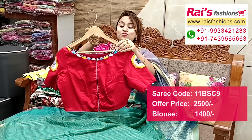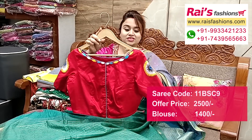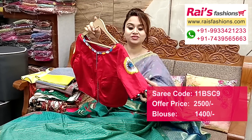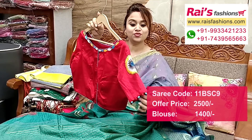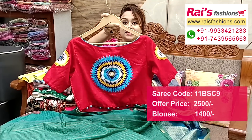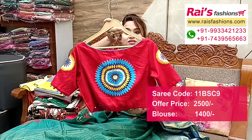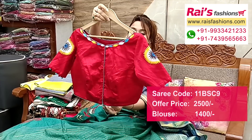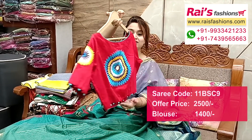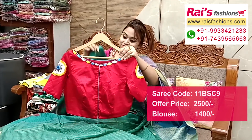Suggested designer blouse: premium quality butter cotton fabric, boat neck pattern, contrast piping on neck portions. Sleeves design: smart looks with beautiful hand embroidery design on back sleeves. Back portions: heavy fine hand embroidery design work, inside lined, well finished. Front portions: front open, smart look design. Back border — very trendy. Full set.